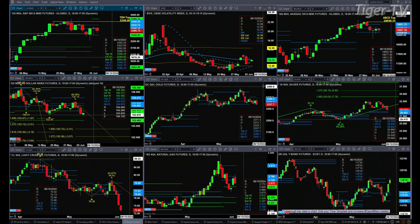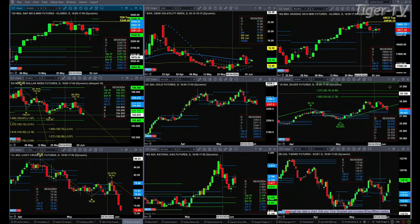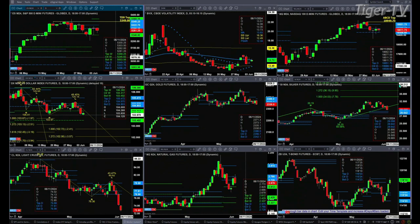Gold is attempting to form a new profile — don't know whether this will take hold until this evening. Support is at 2,342, and we're trading below that at 2,337 right now. Silver may be targeting the top or the bottom of its profile — the top is at 2,908 and the bottom is at 2,864.